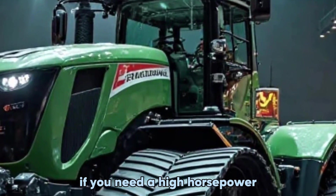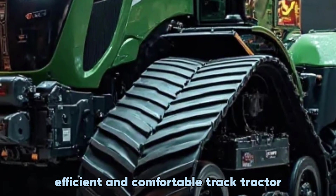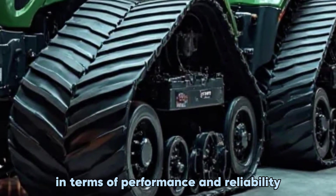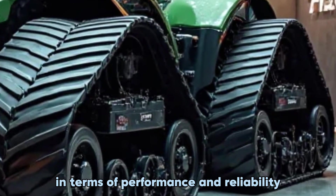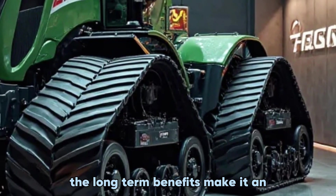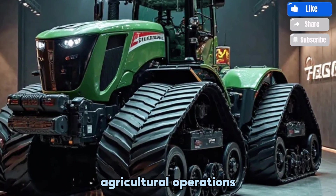So is the Fendt 1167 Vario MT worth it? If you need a high-horsepower, efficient, and comfortable tracked tractor, this one is hard to beat. It's built for farmers who demand the best in terms of performance and reliability. While the upfront cost is high, the long-term benefits make it an excellent investment for serious agricultural operations.